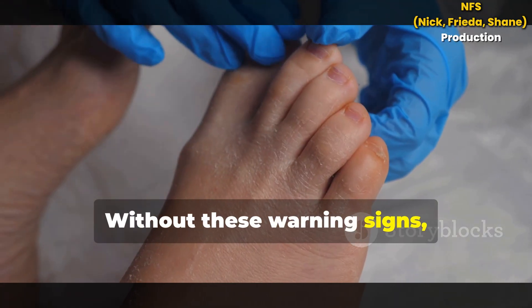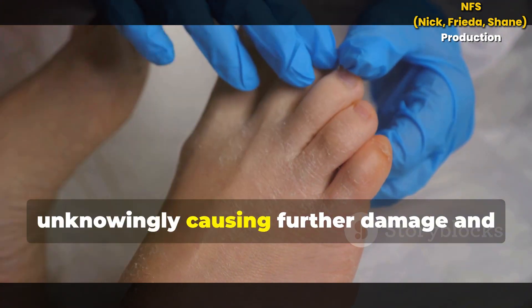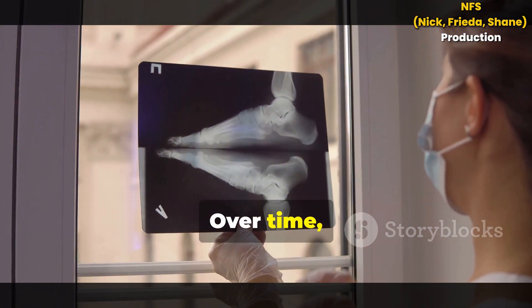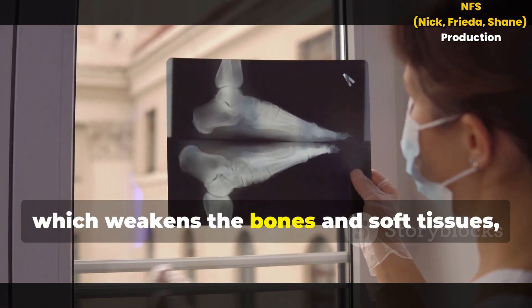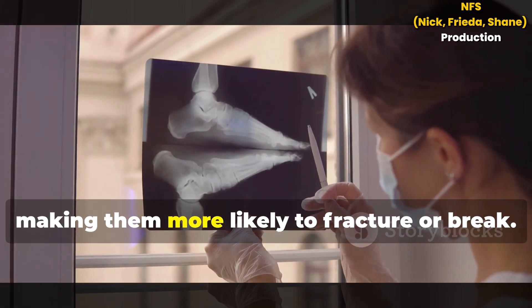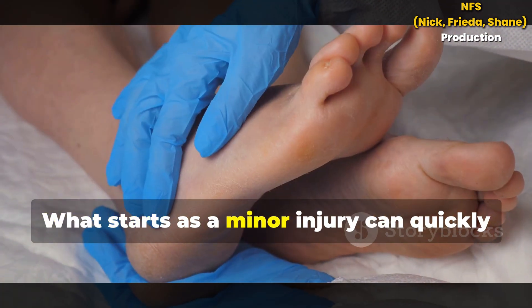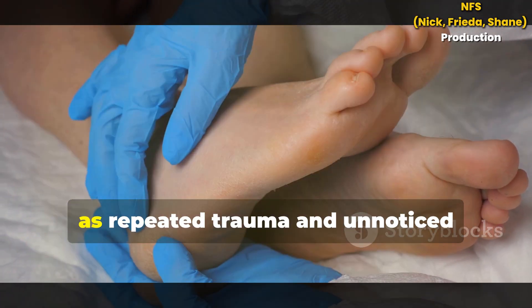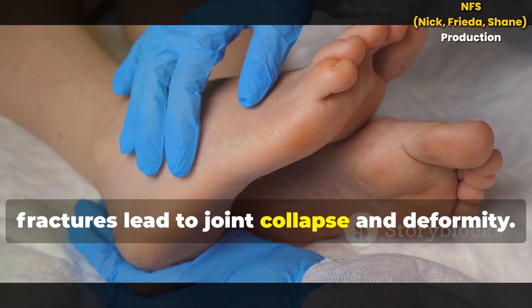Without these warning signs, you might continue to walk on an injured foot, unknowingly causing further damage and worsening the injury. Over time, neuropathy also impairs blood flow, which weakens the bones and soft tissues, making them more likely to fracture or break. What starts as a minor injury can quickly escalate into a severe condition, as repeated trauma and unnoticed fractures lead to joint collapse and deformity.